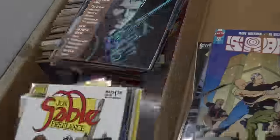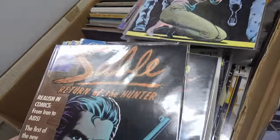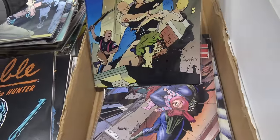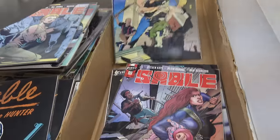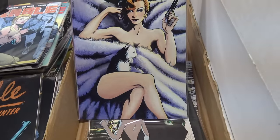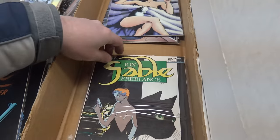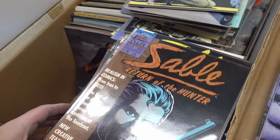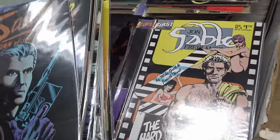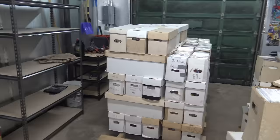Another series I just have so much of is John Sable Freelance. I've never read it, so I don't know who this character is, but there's just mountains of it in here. I pulled this one because it's a crazy cover — he's fighting Nazis in front of the World Trade Center. There are a few keys apparently: the last issue of Sable, plus John Sable Freelance issue one and issue eleven are minor keys, but nothing really all that valuable. There's just so, so much of this series.